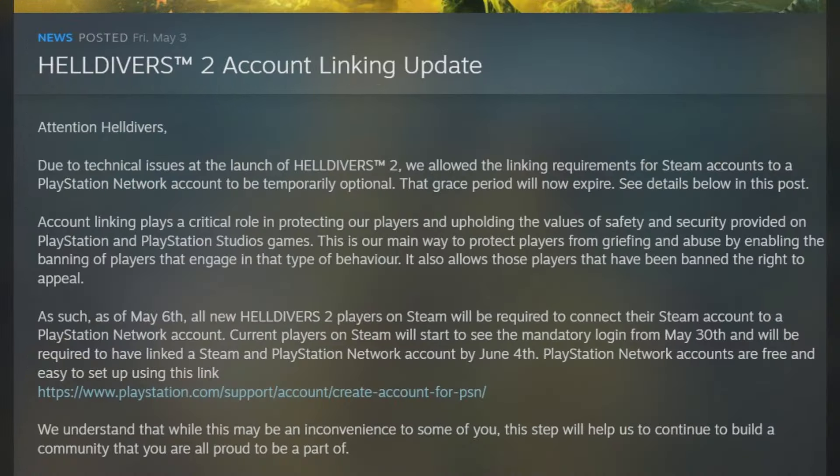Here is the official announcement from Helldivers 2: 'Helldivers 2 Account Linking Update. Attention Helldivers — due to technical issues at the launch of Helldivers 2, we allowed the linking requirements for Steam accounts to PlayStation Network account to be temporarily optional. That grace period will now expire. Account linking plays a critical role in protecting our players and upholding the values of safety and security provided on PlayStation and PlayStation Studio games. This is our main way to protect players from griefing and abuse by enabling banning of players that engage in that type of behavior.'